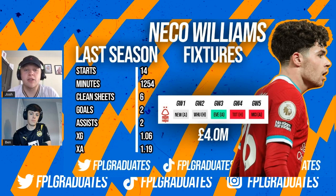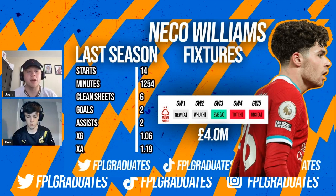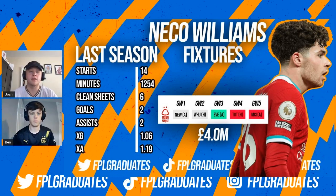Next up, and probably the best defensive four million pound option if the transfer goes through, is Nico Williams going to Nottingham Forest. Obviously played for Fulham last season on loan there. He's decided to potentially join Nottingham Forest. 14 starts, he seemed to play pretty well - two goals and two assists, so he's looking quite attacking. Did you see much of him last season?